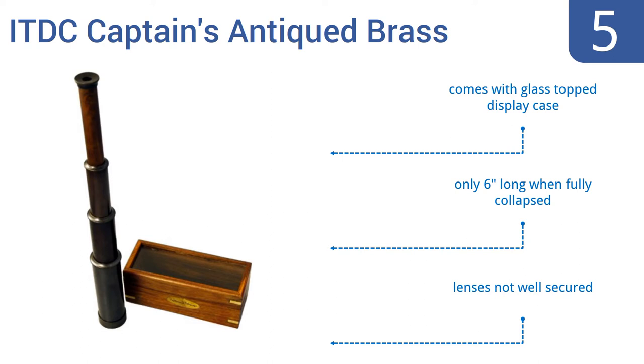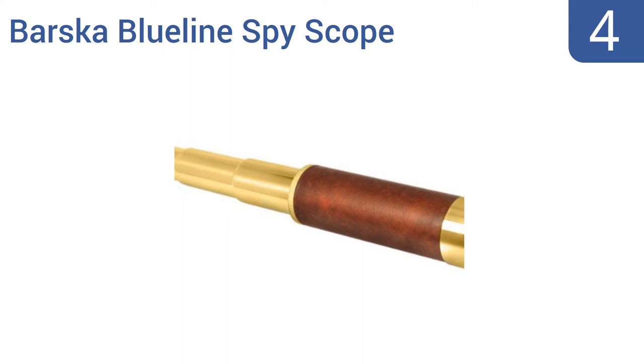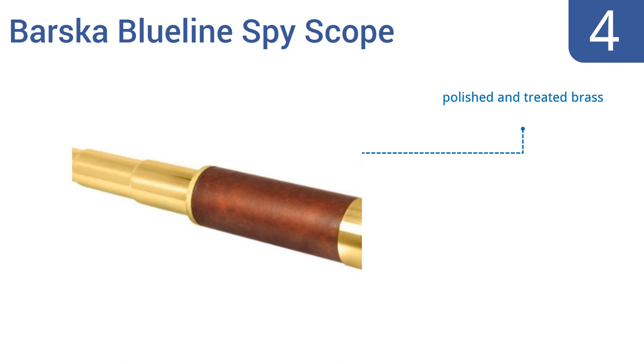Coming in at number 4 on our list, the Barska Blue Line Spy Scope offers a rather powerful 25x magnification power. Impressive given its fair price, but do be aware that getting it properly focused for each person's eye can be difficult without practice. It features polished and treated brass and a limited lifetime warranty, but the included carry case does look cheap.